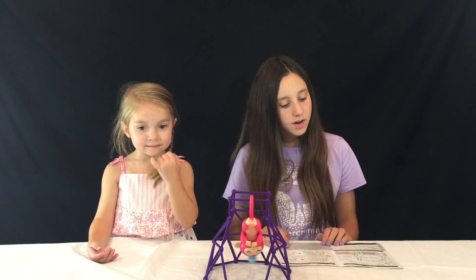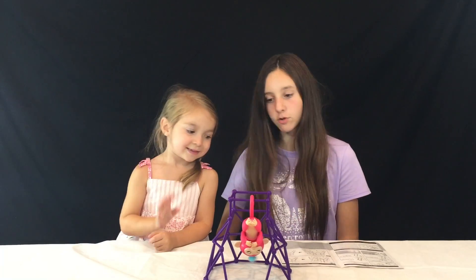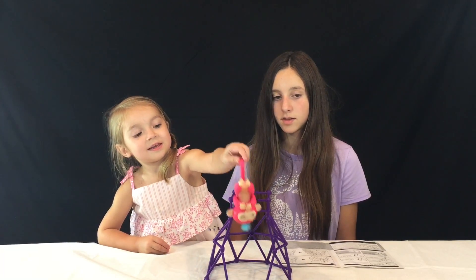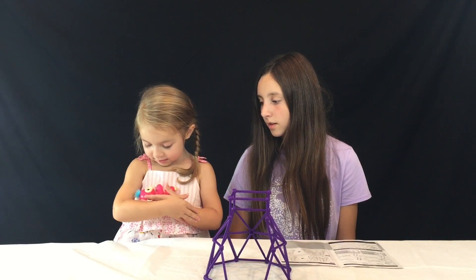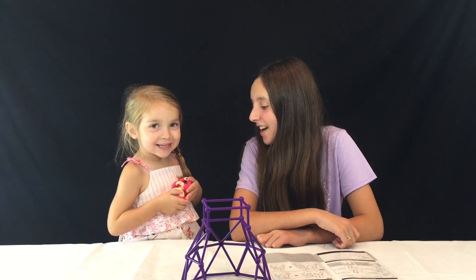Another motion you can do with Amy the monkey is you can cradle her. Do you want to try that, Aaron? She's going to bed, guys — good job Aaron! Oh my god, she did it!